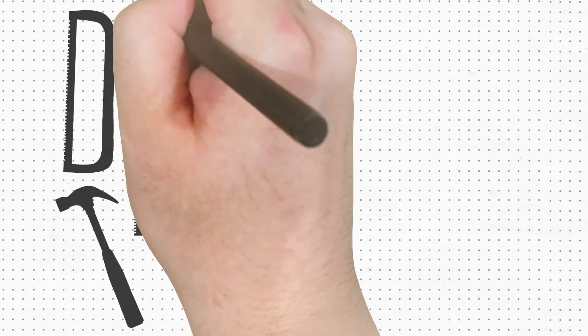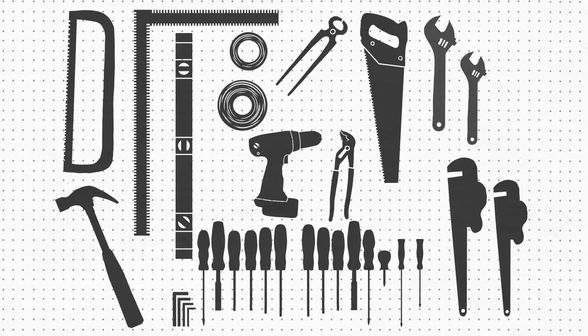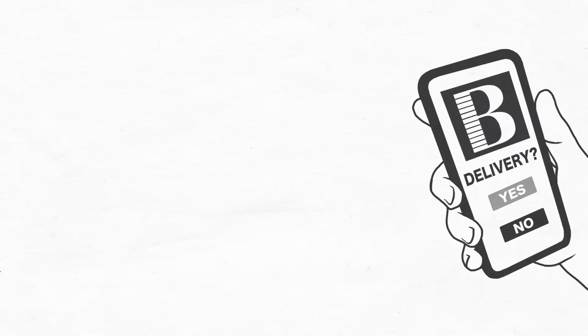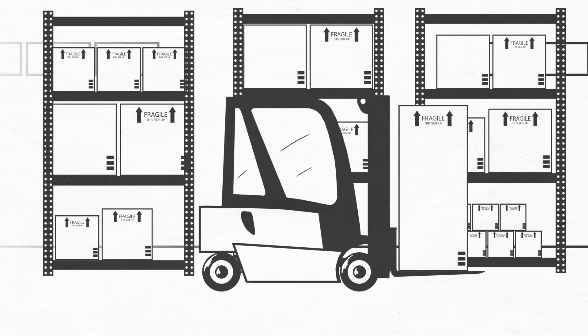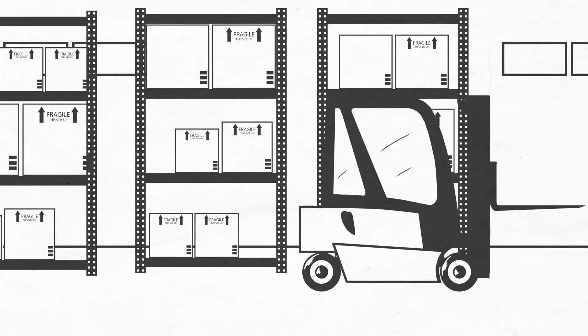To build a home, you need materials, a lot of materials, and not having the materials when and where you need them can bring your entire operation to a screeching halt. That's why you order everything ahead of time and schedule it to be delivered to your job site by the Builder's Backbone Logistics Team, just in time for installation.